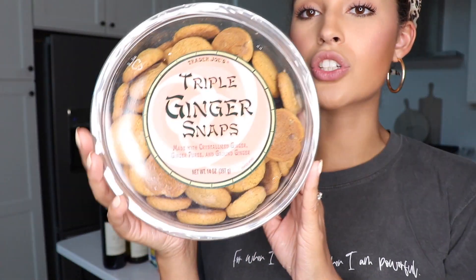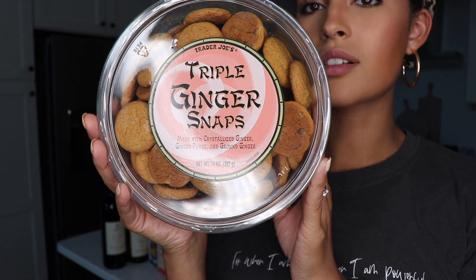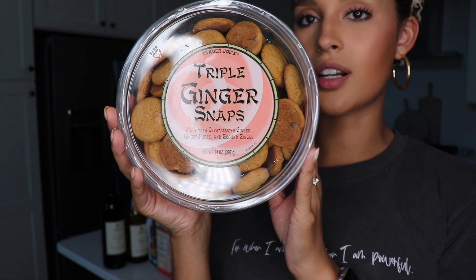Keeping with the baked good treats, I've got the triple ginger snaps. These are Yannick and I's favorite cookie snack. I'm not a huge fan of baked goods but I like these a lot. They're very fresh — it's like a gingerbread cookie on steroids.